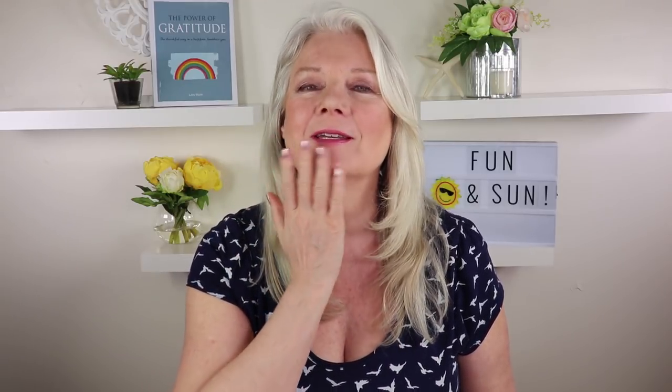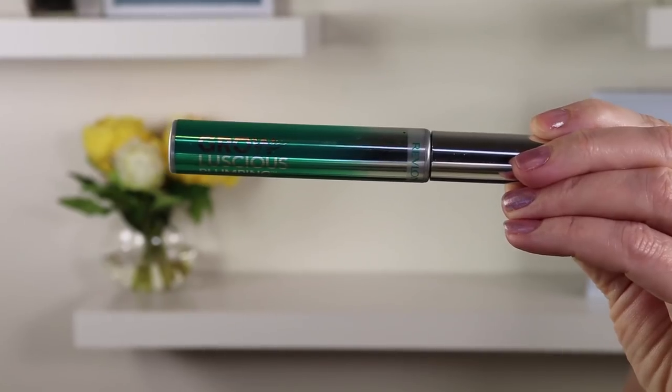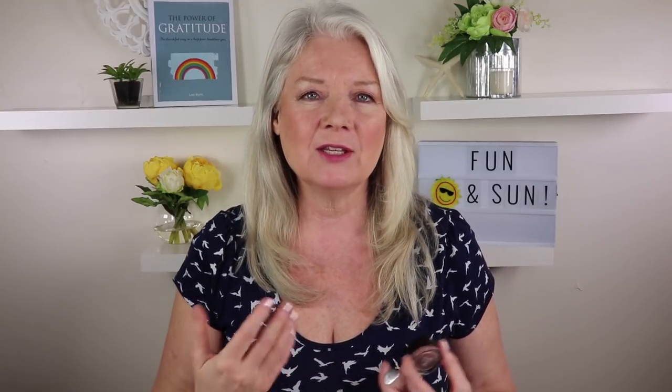I'm going to focus on foundation, blushes, and that sort of thing. I'll already have my eye makeup on — and if you're wondering how I do my eye makeup, I'll put a link up there to help you, especially if you have older eyes or hooded eyes. If you're going to an outdoor wedding or a destination wedding in the Caribbean, I'd suggest wearing a waterproof mascara — this one is Revlon Grow Luscious Plumping Waterproof mascara — to avoid raccoon eyes. Also, Revlon Colorstay cream eyeshadow lasts a little bit longer, which is a great idea too.